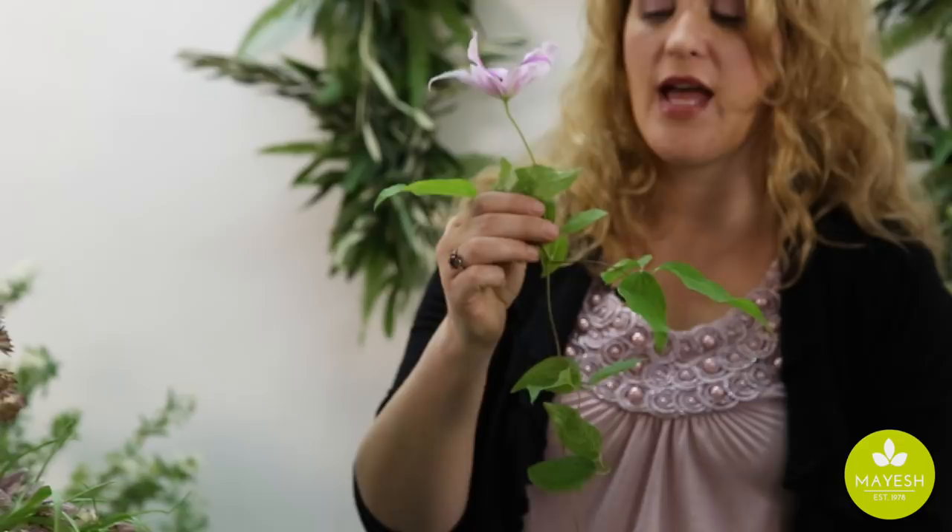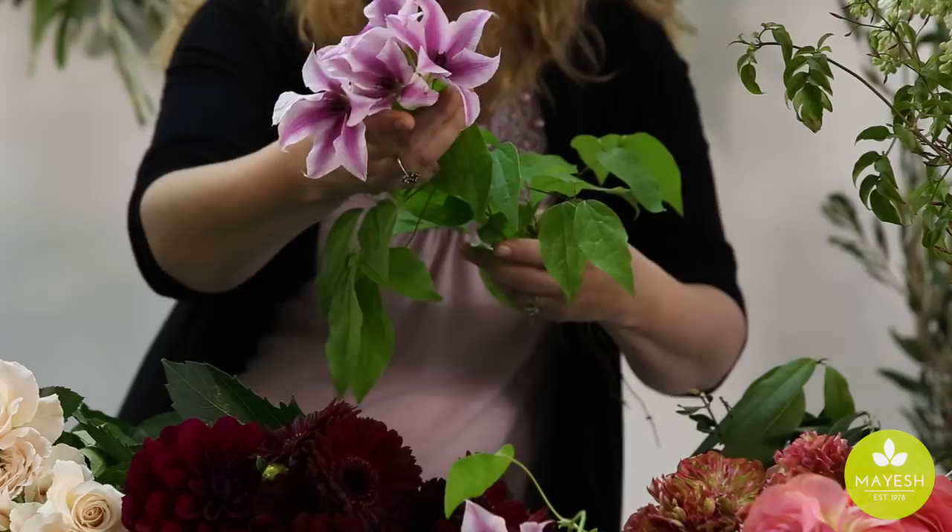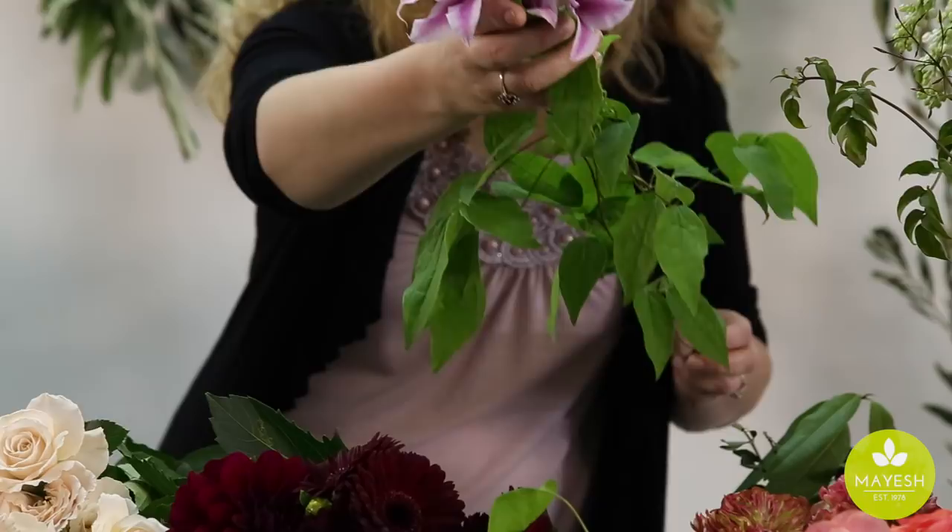Clematis is supplied in 20 different varieties — there are bicolors, singles, and doubles. The vines are actually tacked to a 42-inch pole daily to give customers these nice long stems for their designs.